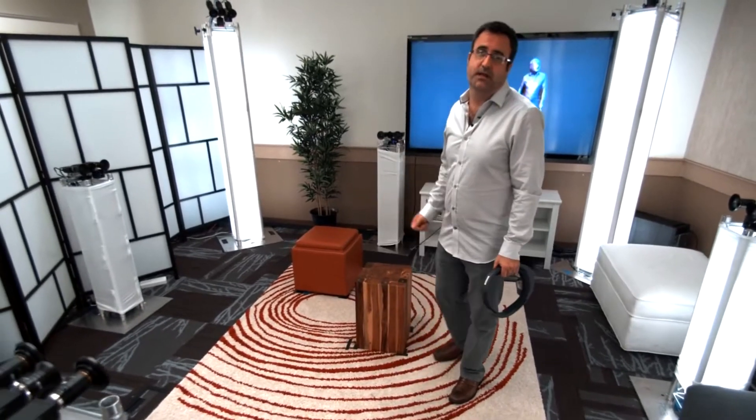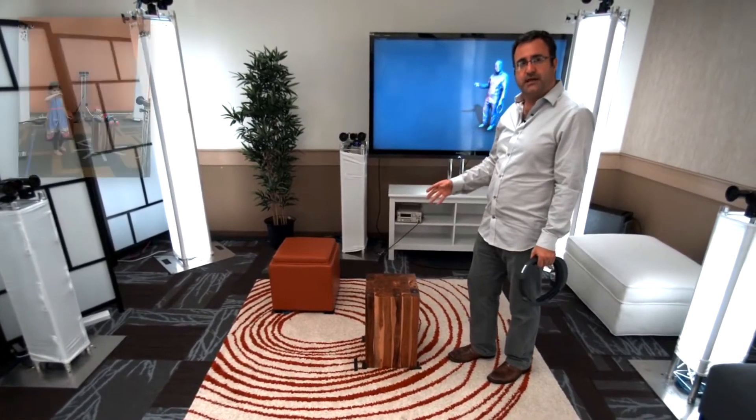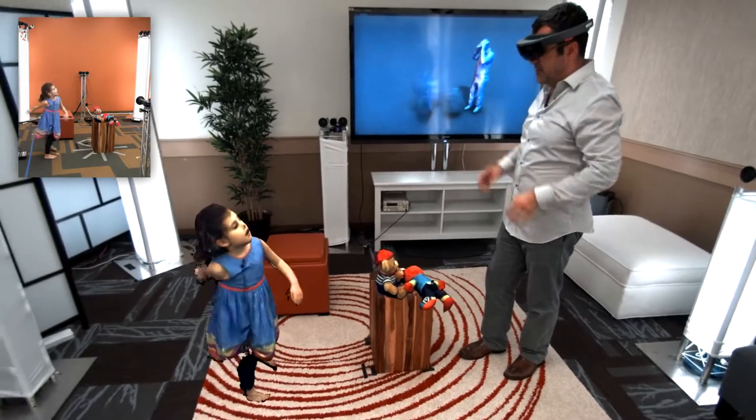Now, imagine using this type of capture technology to connect with family members who are thousands of miles away. That's exactly what we're going to demonstrate right now. My daughter is stood in a similar capture rig somewhere else in our lab, and she's going to holoport into my space, and I'm going to interact with her wearing my HoloLens.